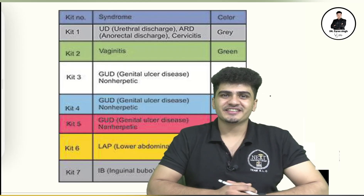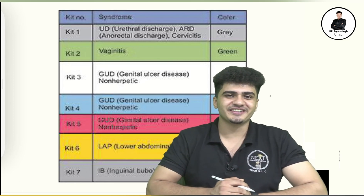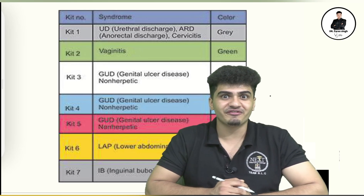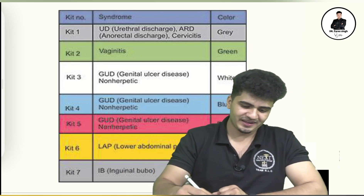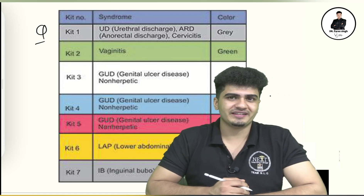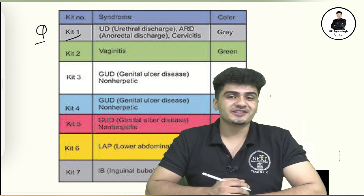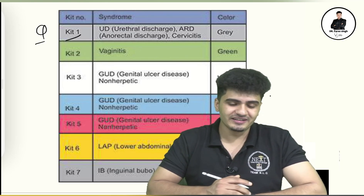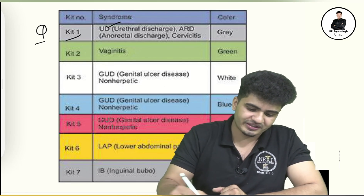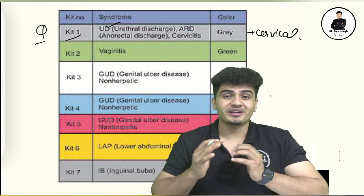The topic is STD kits. We are going to learn the STD kits one by one. Kit number one is the gray kit. The gray kit is used for urethral discharge and cervical discharge.